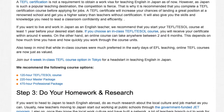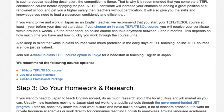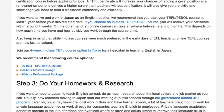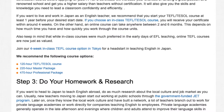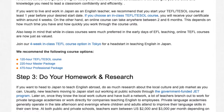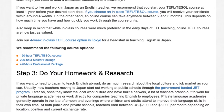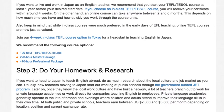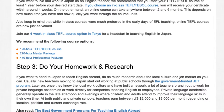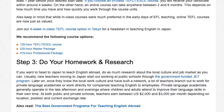It will also give you the skills and knowledge you need to lead a classroom confidently and efficiently. If you want to live and work in Japan as an English teacher, we recommend that you start your TEFL/TESOL course at least one year before your desired start date. If you choose an in-class TEFL/TESOL course, you will receive your certificate within around four weeks. On the other hand, an online course can take anywhere between two and six months, depending on how much time you have and how quickly you work through the course units.